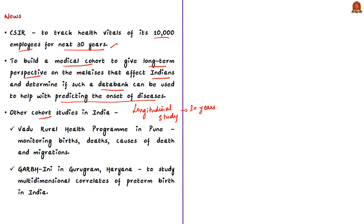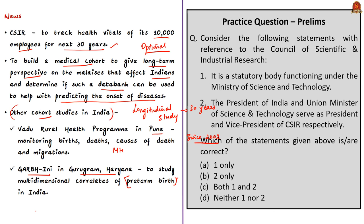This program is reportedly optional and will be done only with employee consent. Two other cohorts running in India are mentioned: the Vadu Rural Health Program in Pune, Maharashtra, an initiative of KEM Hospital tracking births, deaths, causes of death, and migrations since 2002; and Garbhini in Gurugram, Haryana — a pregnancy cohort studying multi-dimensional aspects of preterm birth in India.